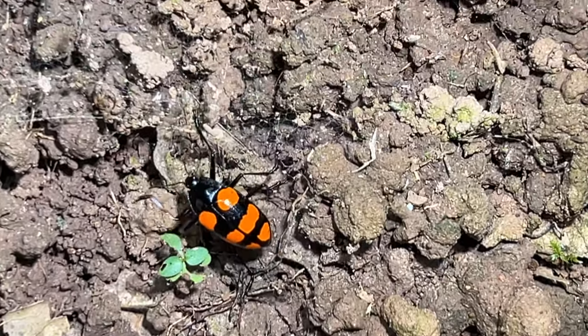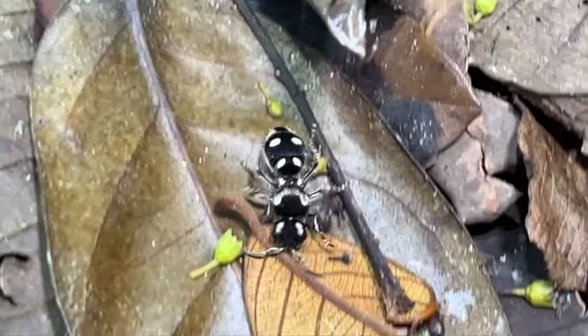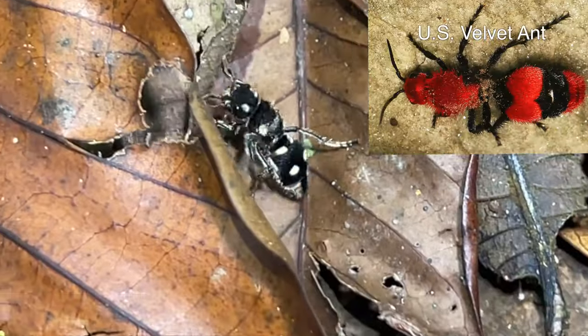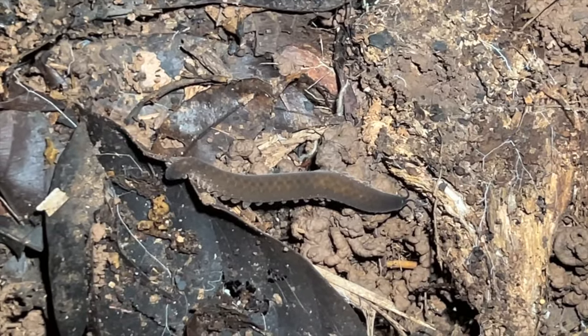Looks like a six-spot bug — look how bright that orange is. This is actually a velvet ant. It's a wasp that has no wings. Kind of been looking for one of these.